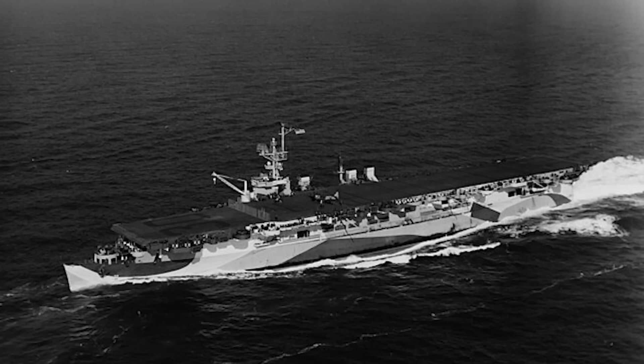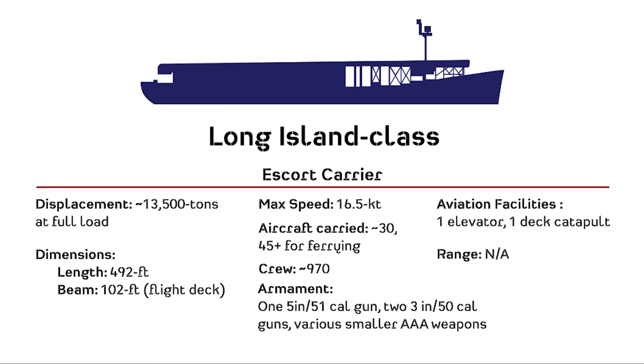The Independence class, though not as large as the Essexes, filled the shoes of the carriers lost in 1942 and served as an insurance policy for the Essex class in case there were scheduled delays or issues during their construction.